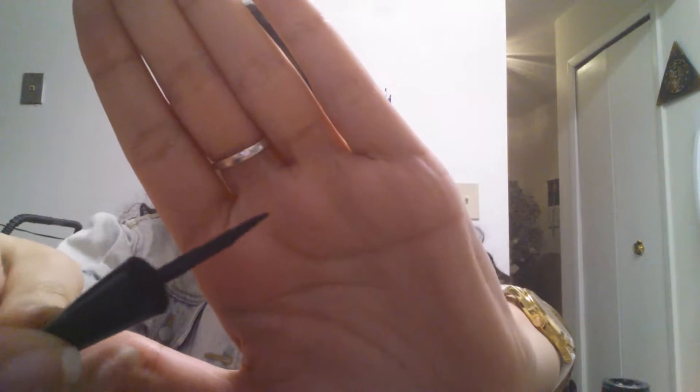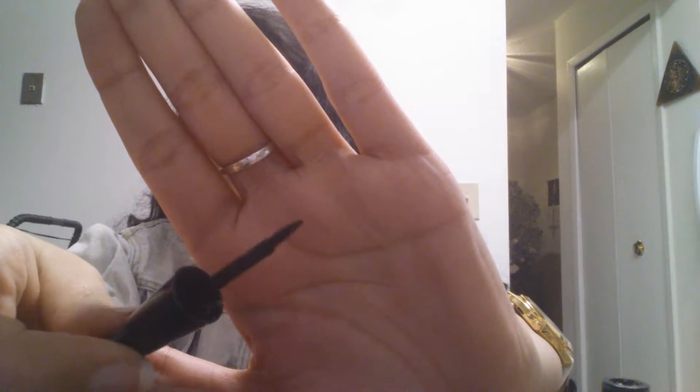Now we're moving on to eyeliners. For my liquid eyeliner lovers, it's the Wet n Wild Mega Liner Liquid Liner in the color 871E Black. If you're a beginner and you don't know what to do with liquid eyeliner and don't want to spend a lot, this is your friend because it's only two or three dollars and the applicator gives you a very precise tip.